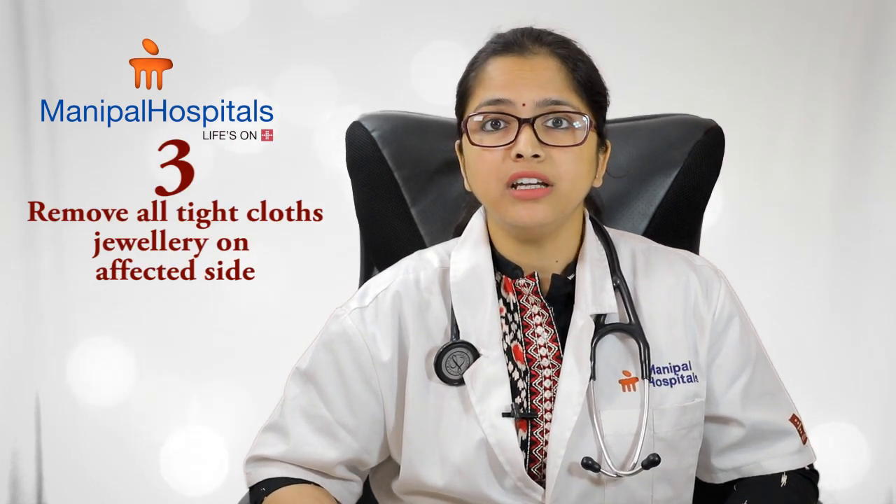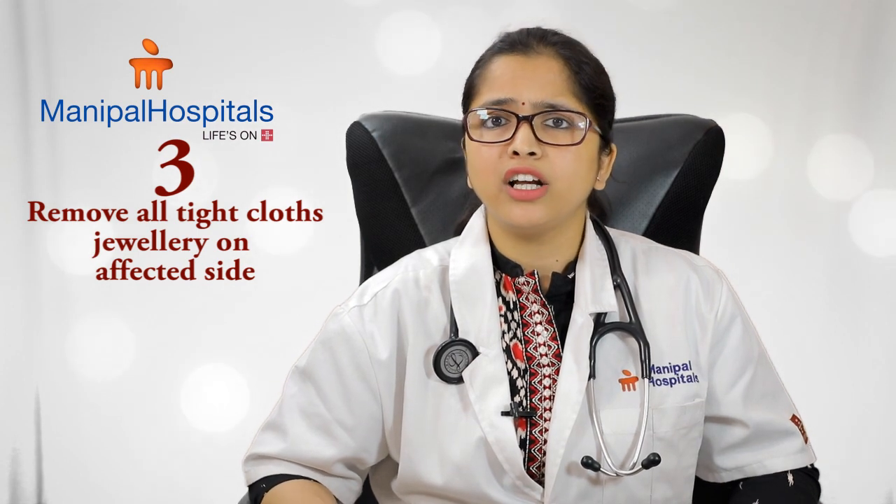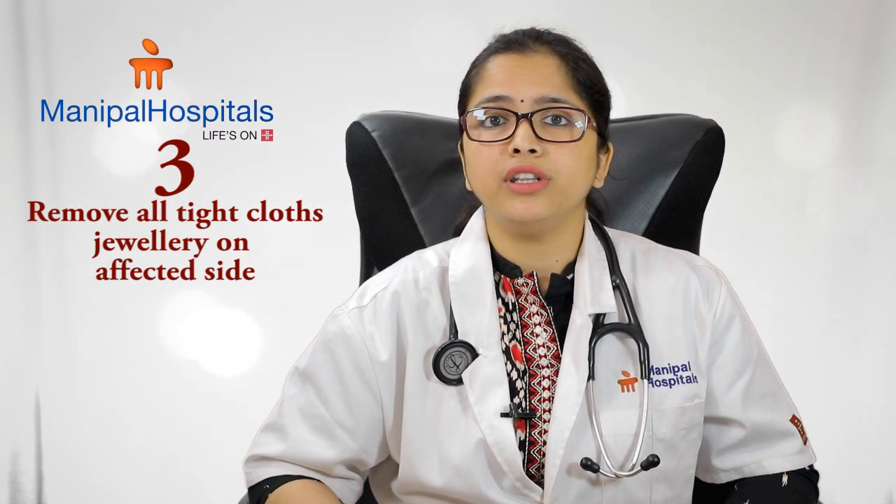Step three: remove all tightening clothing or jewelry on the affected site. If the area swells up, a simple thing like a bangle or a ring can cause severe pain and damage, so remove it at the earliest. Get them to cover that area only with a clean cloth — don't use a dirty cloth. Make sure you wet the cloth first, then cover the wound and come to get medical help.